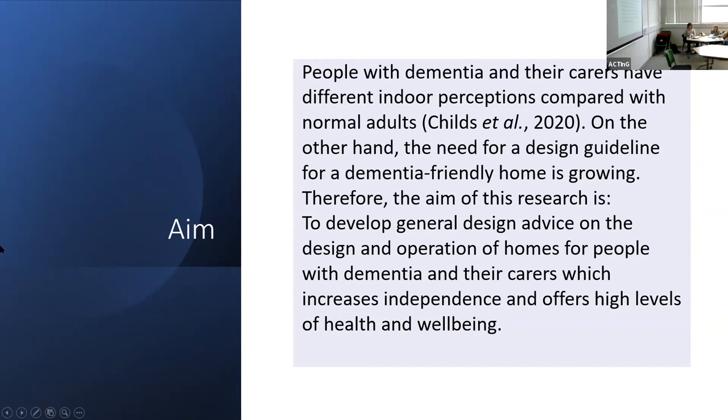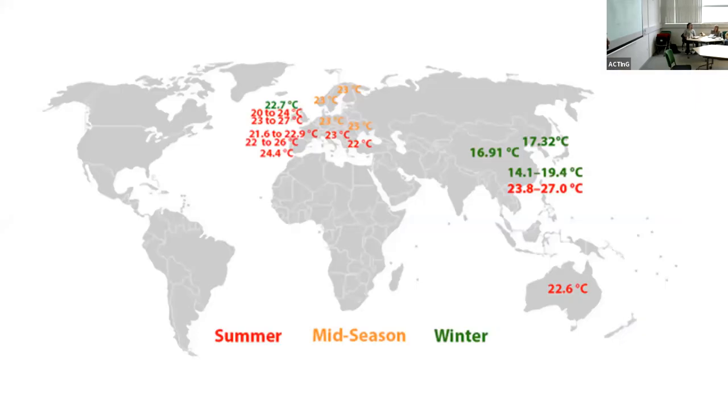People with dementia and their caregivers have different indoor perceptions compared to normal adults. The need for design guidelines for a dementia-friendly home is growing because most of these people live in their own homes. The aim of my research is to develop general design advice on the design and operation of homes for people with dementia and their carers, which increase independence and offer high levels of activity.